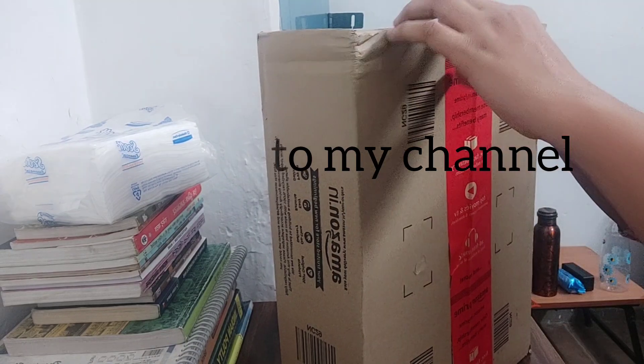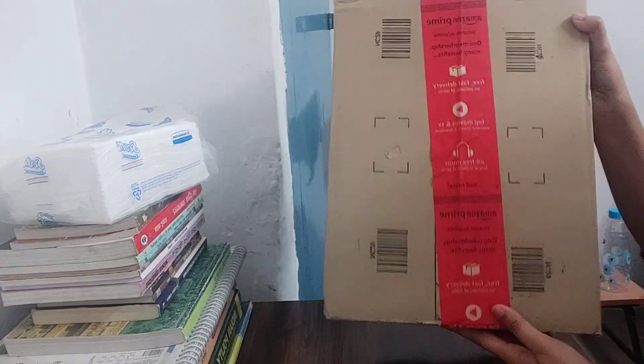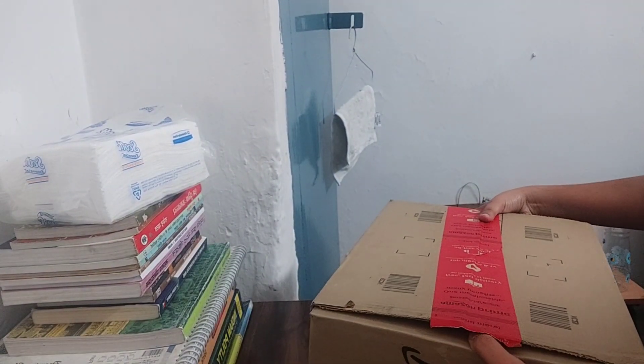Hello guys, welcome to my channel Grounded. Before I ordered an ELV book stand, I had ordered an EasyHeat book stand.